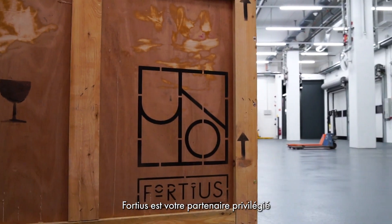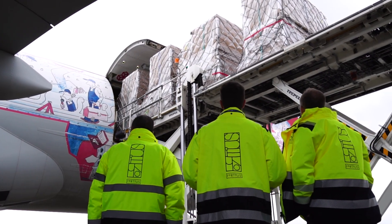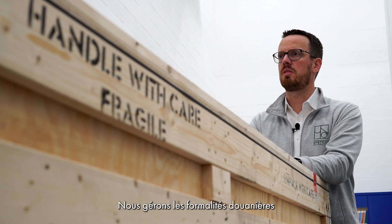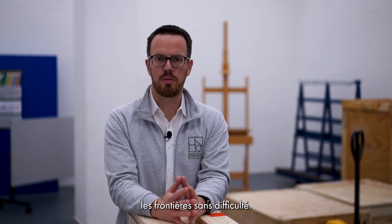Next, Fortius is your preferred partner to organize all types of transports for artworks, by truck or by plane, and we can also provide transport insurance for all your transport needs. We provide custom services and all the necessary documents you need to transport artworks across borders.